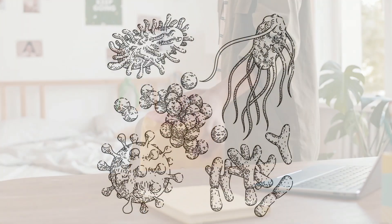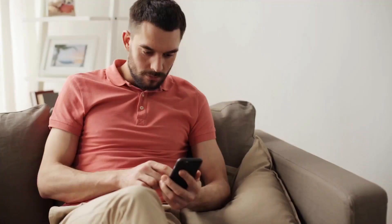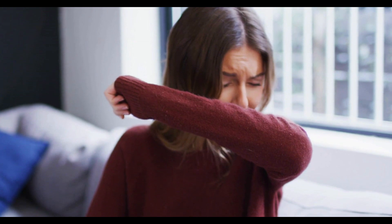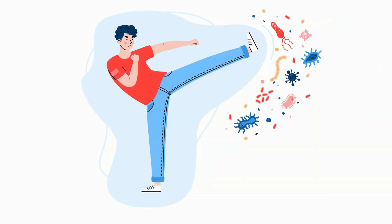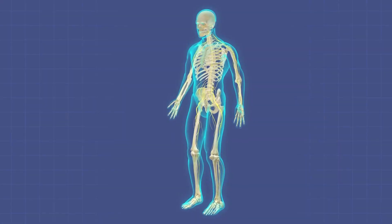During a typical day, you encounter trillions of bacteria from the surfaces you touch to coughs and sneezes of others. The many parts of your immune system are working together to help keep you from getting sick. Welcome to Moving Math and Science. Let's talk about the parts of the immune system.